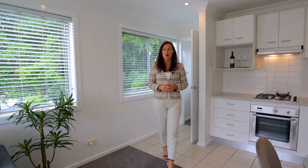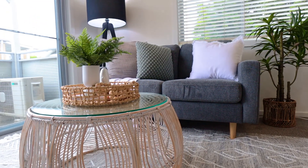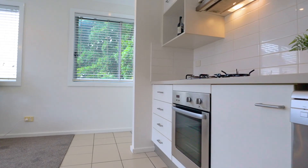Located in the highly desirable complex of Regatta Quay, this fabulous property is ready for the next lucky buyer to move into and enjoy. My name's Mel Payne and on behalf of Ray White Newcastle Lake Macquarie, welcome to 76 at 233 Hannell Street, Maryville.